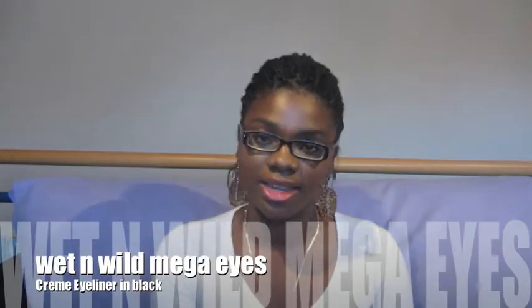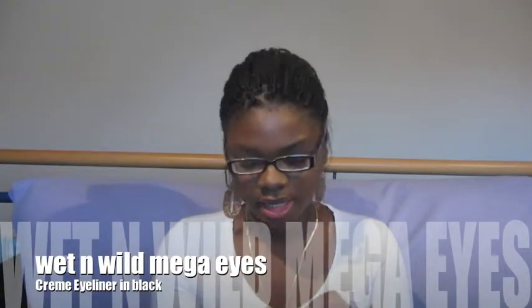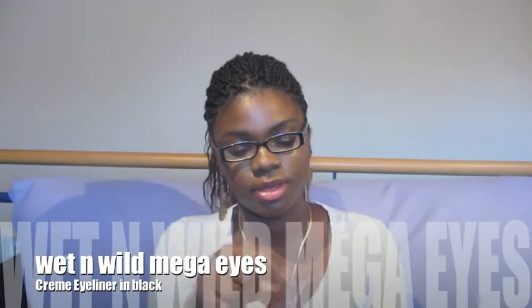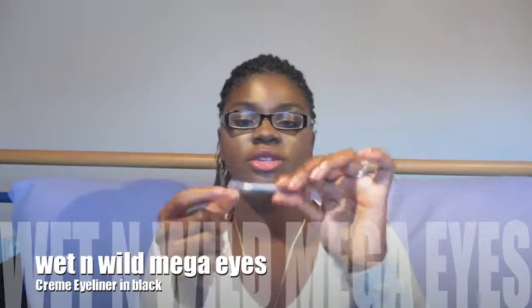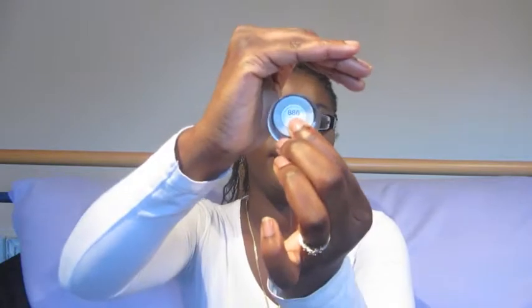I'm going to start with this Wet n Wild Mega Eyes Cream Eyeliner. As you can see, it's open because I have used it. It comes with this little brush — can you see that? It comes with this little brush, which is cool. I use the brush. I don't have a separate eyeliner brush, so I use this brush, which is cool. And then the cream eyeliner — I have this in black, 886 black. And this is what it looks like on the inside.